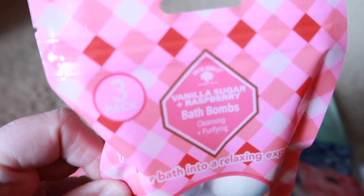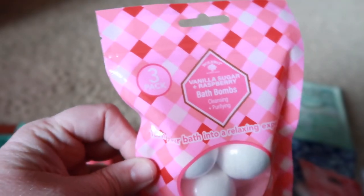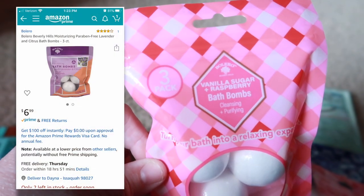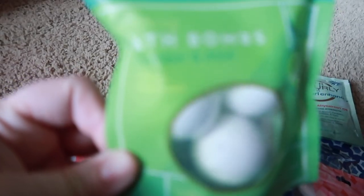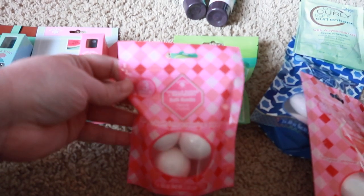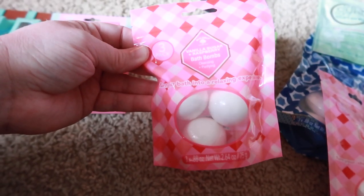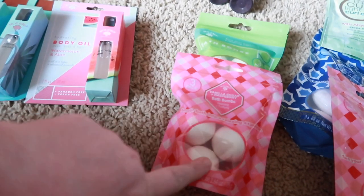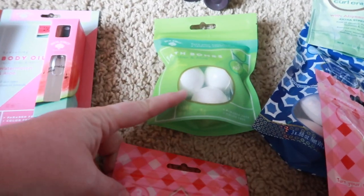I'm really excited about these bath bombs. This one is vanilla sugar and raspberry scent with three in the pack. These sell for $6.99 to $7.99 online just for one of these packs. I also got one in strawberry and one in cucumber aloe — these were sold out on the shelves and I found them in random aisles. I wish I could have gotten more. I'm going to keep checking back.